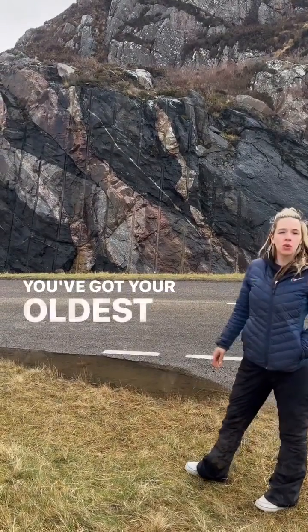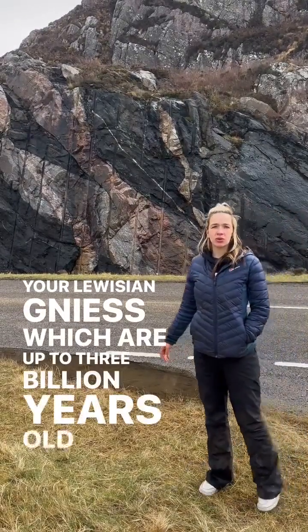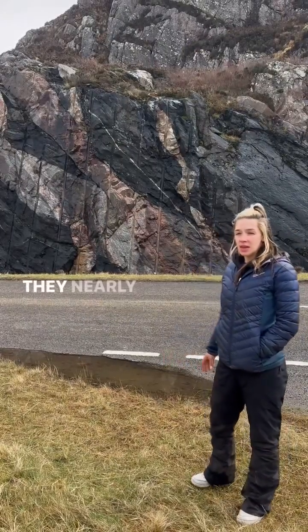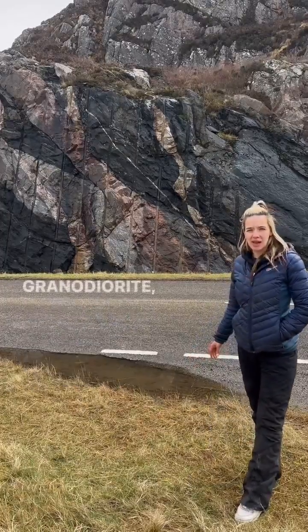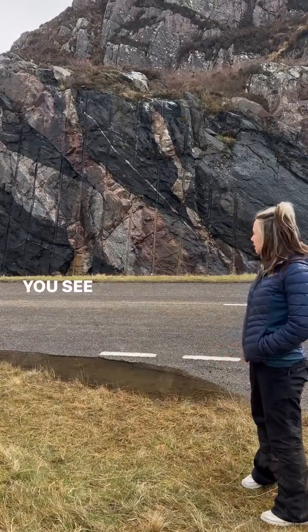You've got your oldest rocks, your Lewisian Gneiss, which are up to three billion years old and make up the basement of Scotland. They nearly melted at one point in time and used to be granodiorite. It's a metamorphic banded grey and pink rock that you see today.